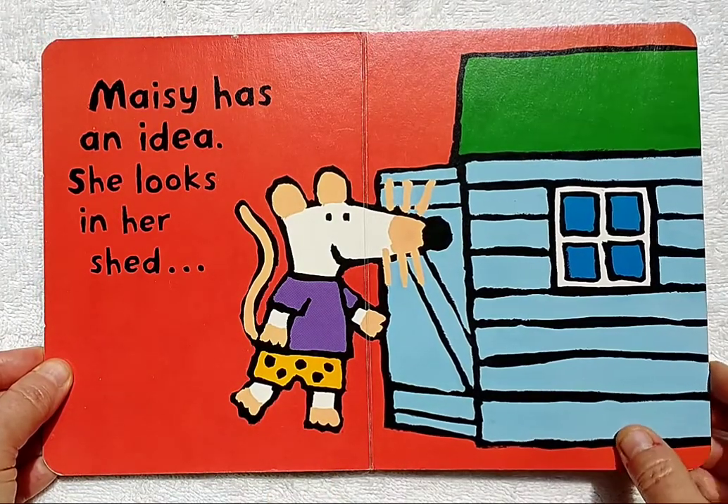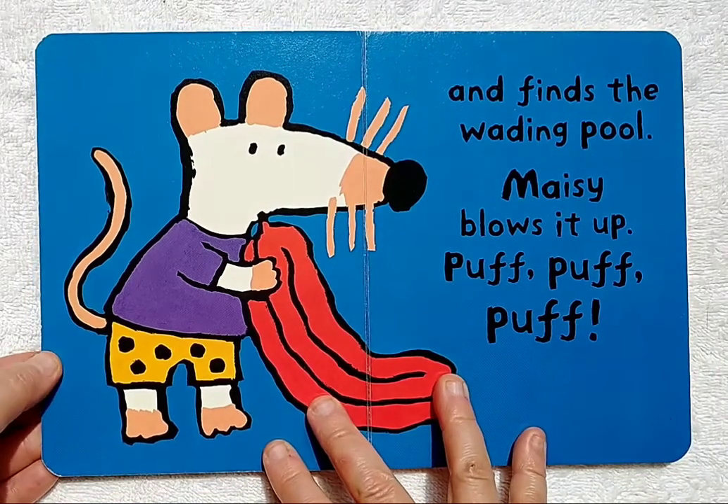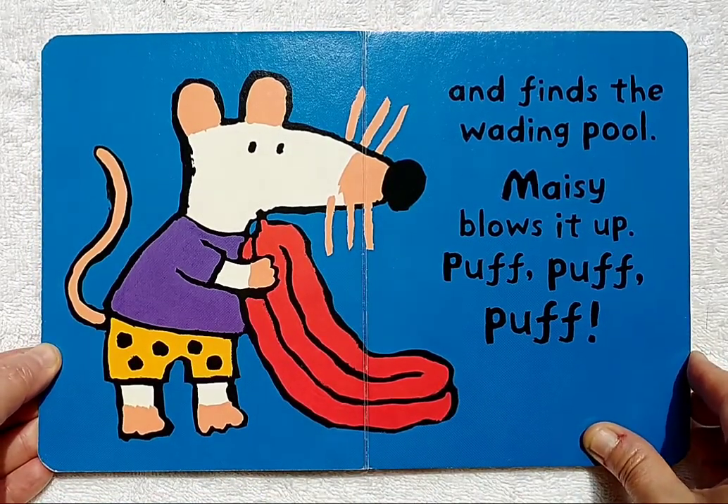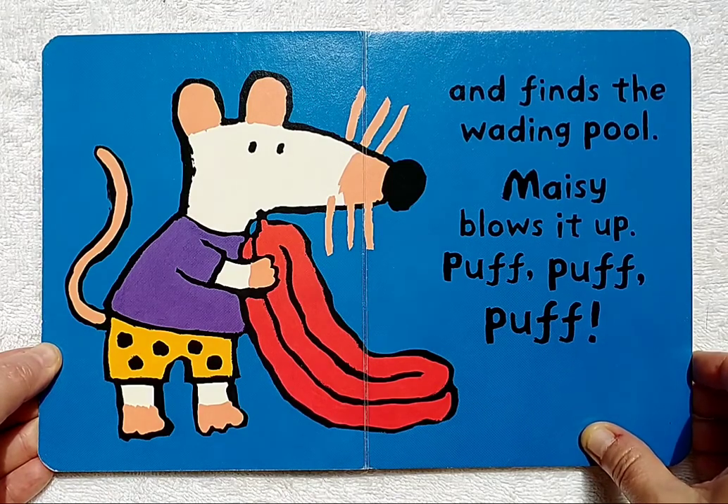She looks in her shed and finds the wading pool. Maisie blows it up. Puff, puff, puff.